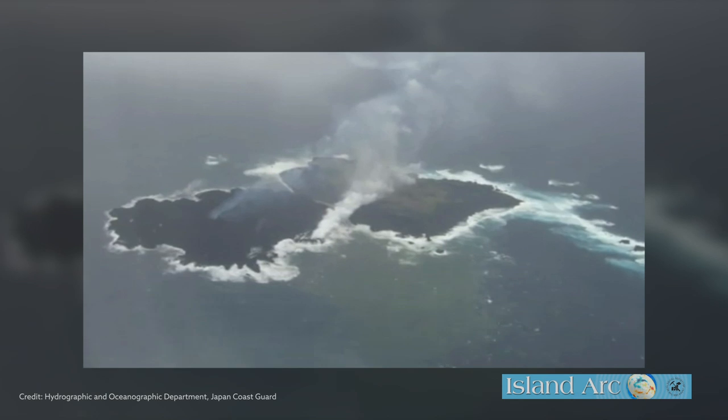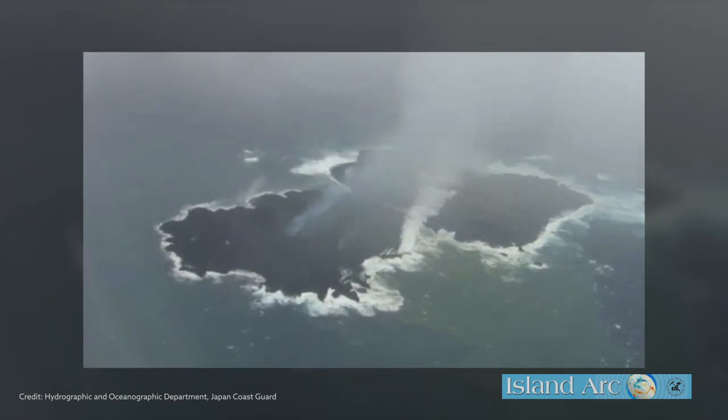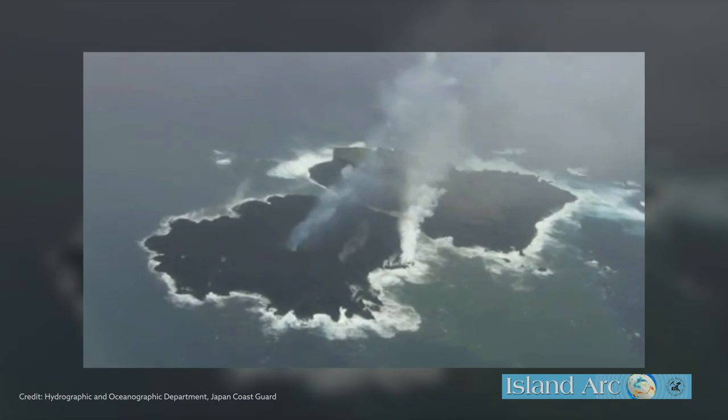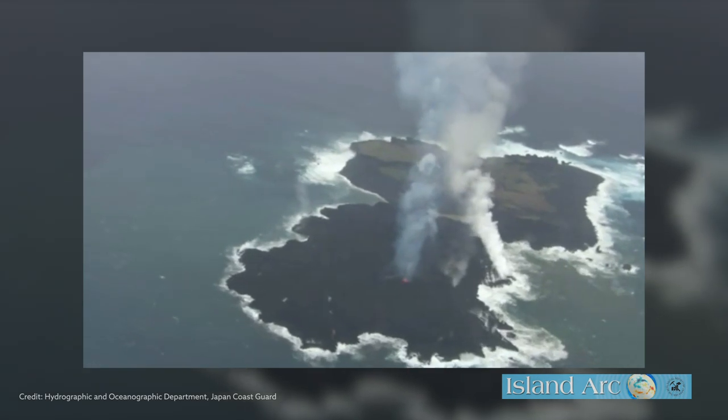In big-picture terms, it seems that Nishinoshima's eruptions are giving birth to a new continent, rather than adding more layers onto Earth's crust. Tracking the volcano's behavior could reveal important new insights into how our continents evolved.